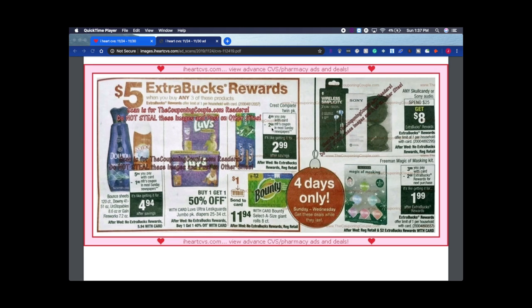In that $5-off-three deal box: Downy sheets, Downy Unstoppables, Gain Fireworks, and Bounce sheets are $5.94 — like $4.94 after the deal. No ExtraBucks rewards on these, just buy one get one 50% off. Crest has a $2 manufacturer coupon coming in this Sunday's paper. You'd need to buy three items in this grouping to trigger the $5 off, so you'd need at least three manufacturer coupons unless there's a digital coupon.